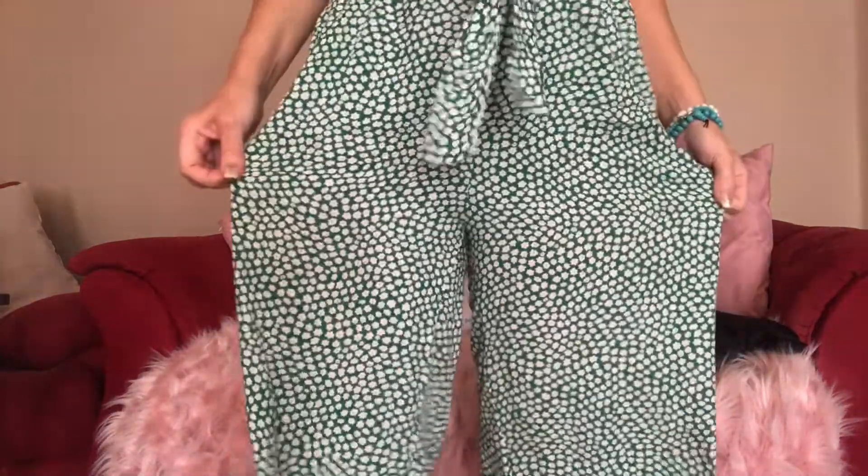Oh, and I got this little jumpsuit — it's pants though. This is like my style right now because, while I'm 140 pounds and a size eight, I just don't want to wear skin-tight things. I want to wear more loose things.